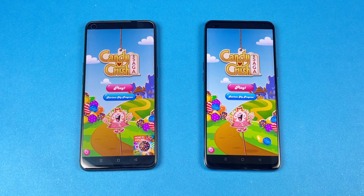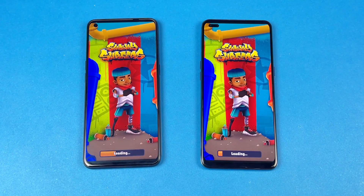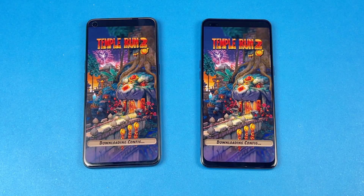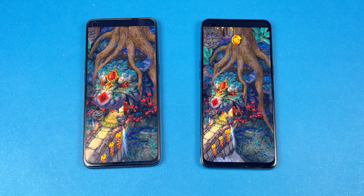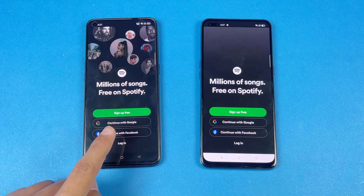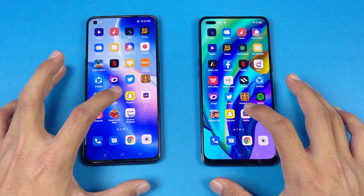Candy Crush loads faster on the Oppo Reno5 than the Oppo F17 Pro. Next is Subway Surfer, and that is a little bit faster on the Oppo F17 Pro. Then Temple Run 2 — the Oppo Reno5 is a little bit faster there. Spotify loads more faster on the Oppo Reno5 compared to the Oppo F17 Pro. Snapchat is also a little bit faster on the Oppo Reno5.